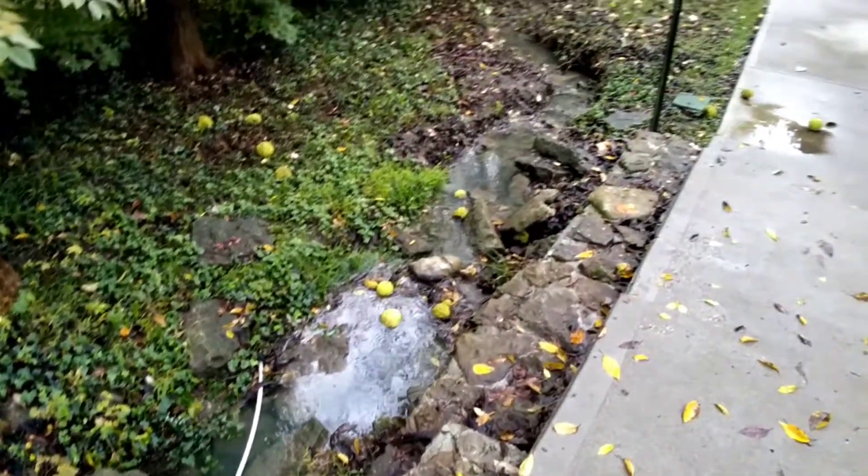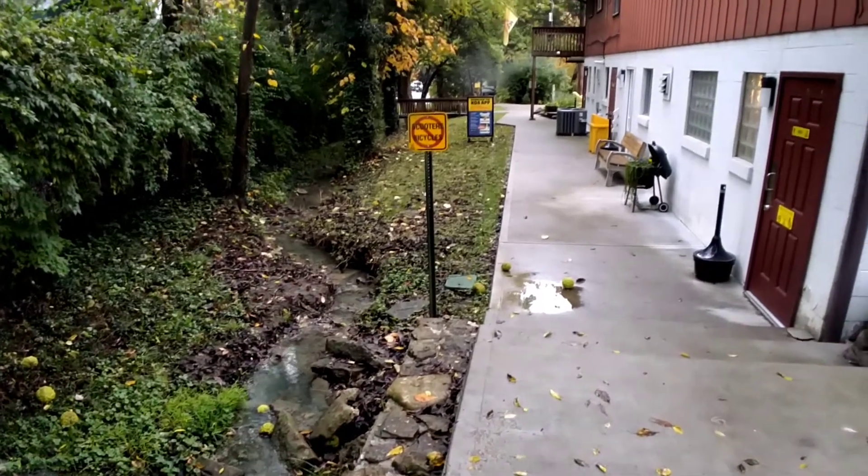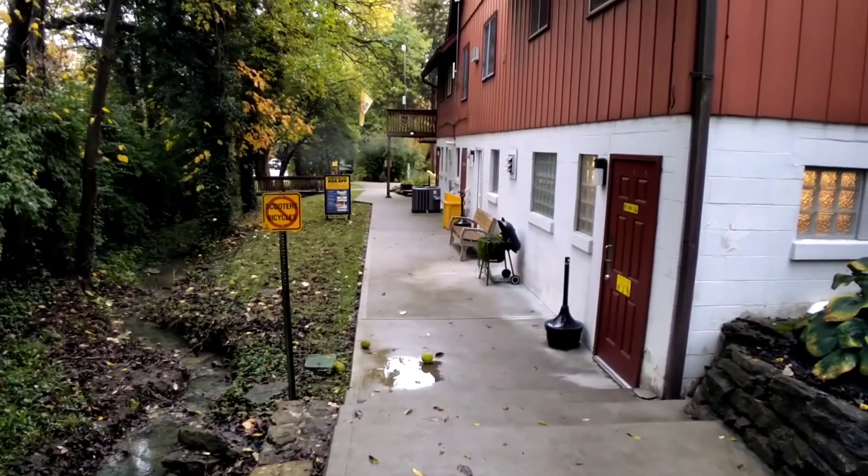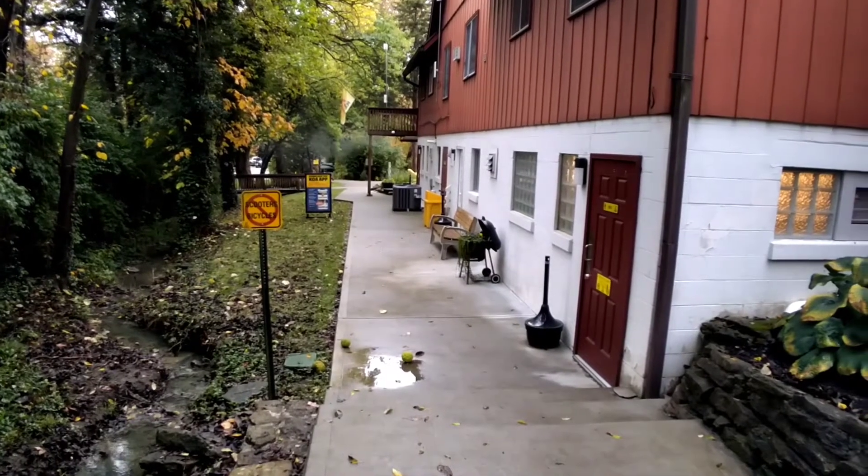Here's a really cool looking stream. This is the back side of the building where you will check in and register.